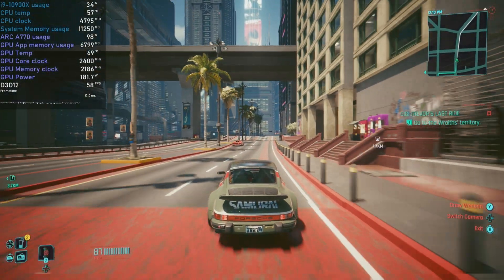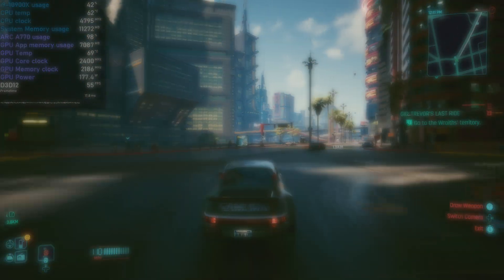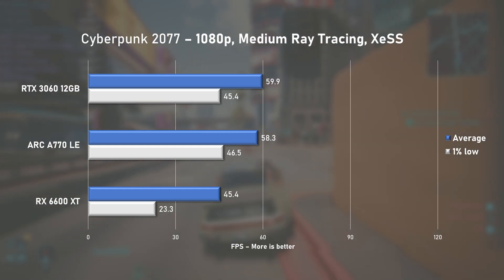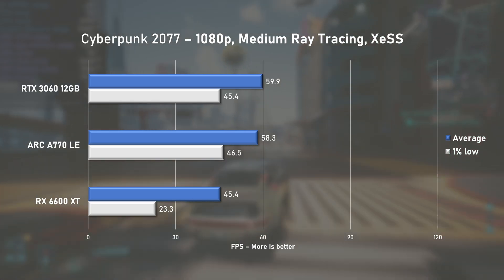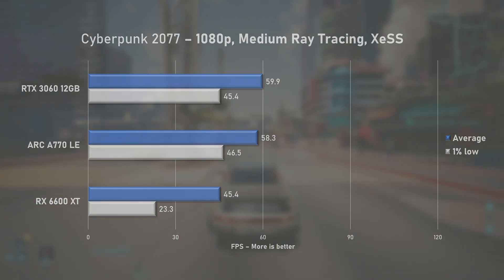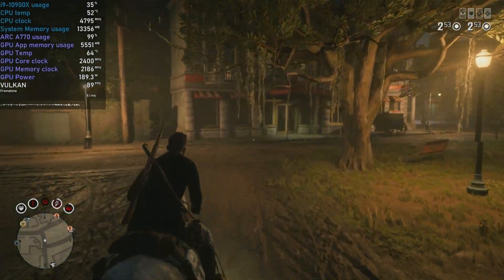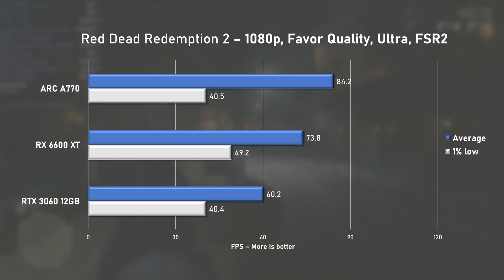I finally got to try Intel's own AI supersampling, XeSS, in Cyberpunk, and I've gotta admit the game looks really good. Using the medium ray tracing preset, the A770 pushed 58fps on average with decent 1% lows at 46, more or less matching the RTX 3060. The 6600 XT falls short by 22%, but the point goes to the 3060, which had lower power consumption at the same performance. In Red Dead Redemption 2, a nighttime sand dunes scene got the A770 finally hitting its power limit — with 84fps on average, it outperforms the 6600 XT by 12% and the 3060 by nearly 30%. Another point for ARC.